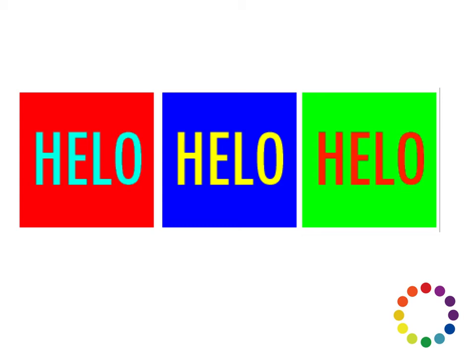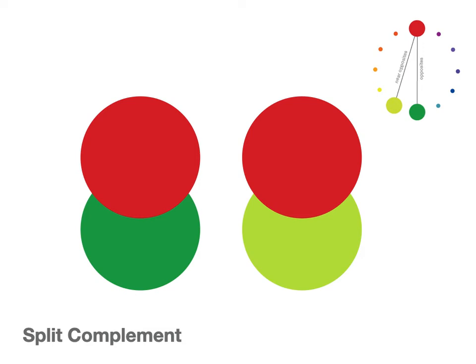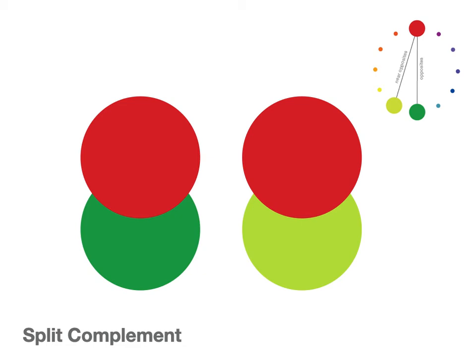The way we avoid that is a split complement, which is very much the same as using near opposites. Rather than going directly across the color wheel, you go directly and then off to the side. You can even see on the dark green and red how you get that funky dark line where they touch. You don't see that in the lighter green. So that's a way to use complementary colors but skew them just a little to get away with it.